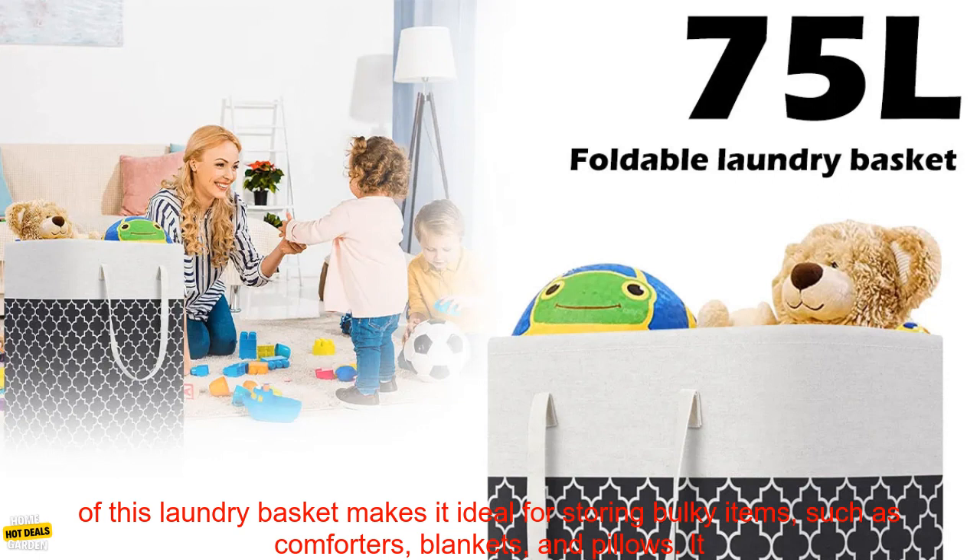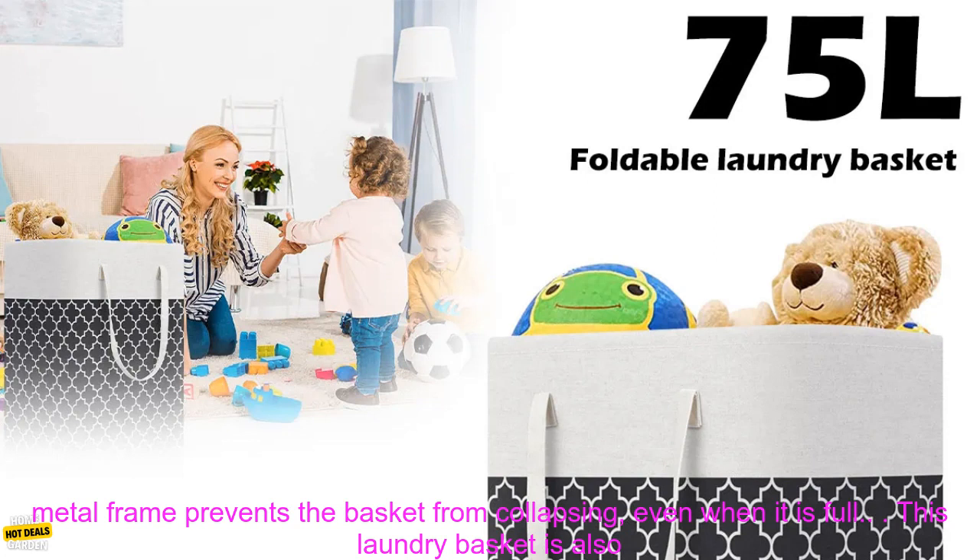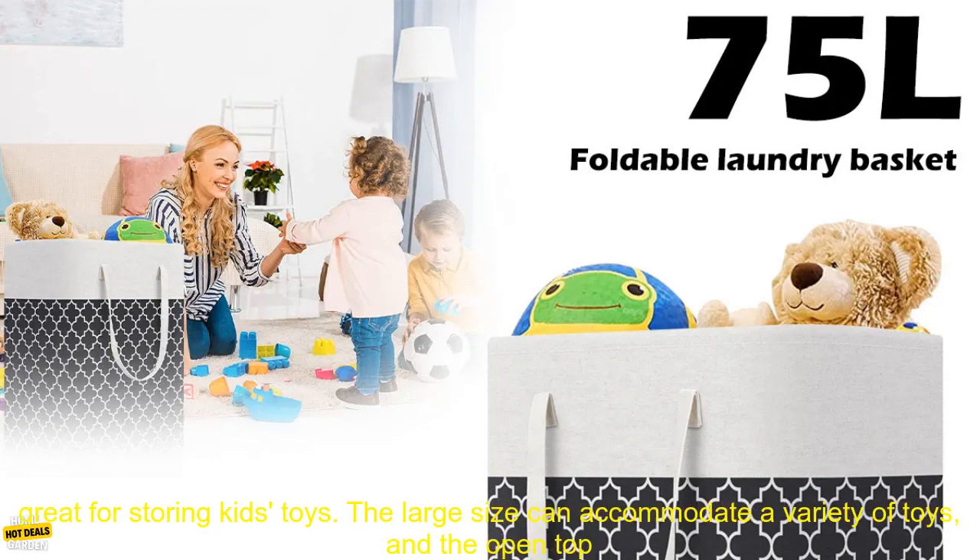The large size of this laundry basket makes it ideal for storing bulky items such as comforters, blankets, and pillows. It also has a convenient carrying handle, so you can easily transport it from room to room. The sturdy metal frame prevents the basket from collapsing even when it is full.